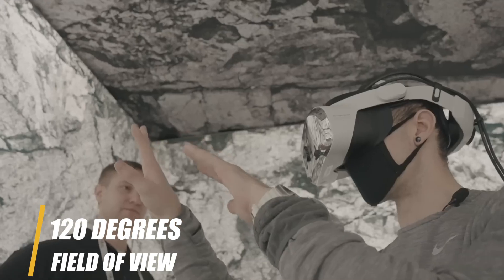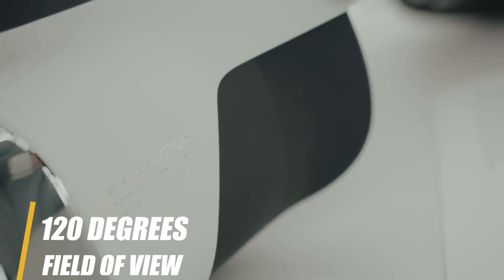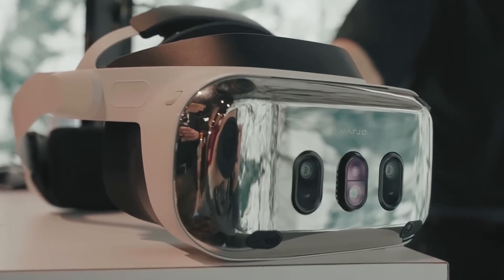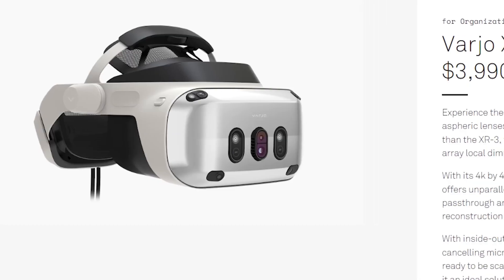It also boasts 120 degrees field of view and a design that feels oddly familiar. Just look at the side-by-side — it's hard to unsee it. Did I mention it's half the price? Yeah, that got my attention too.